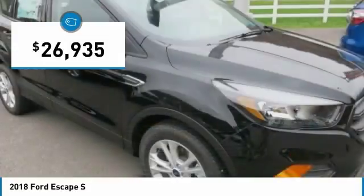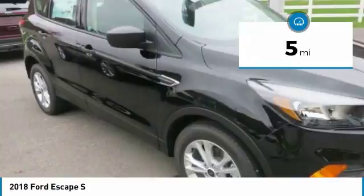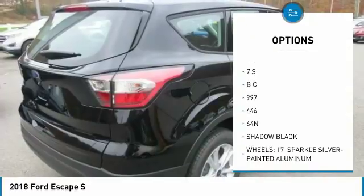You can say the Escape is one smart SUV. It has several driver assist features that make driving easier. It includes available features such as the Safe and Smart Package, SYNC 3, and Ford Pass, and more.